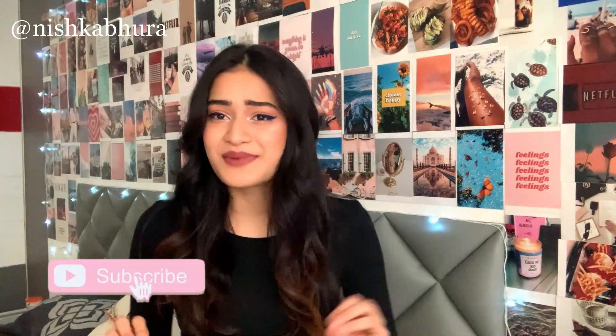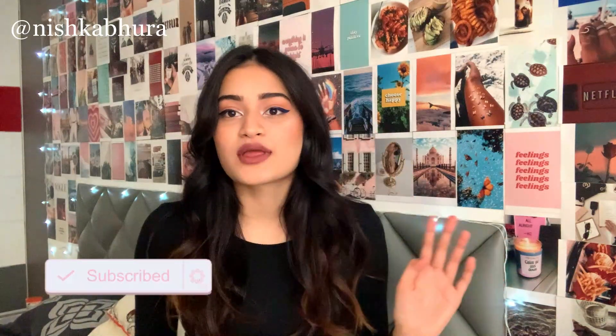Hey guys, I'm back with another video and today I'm doing a Zara haul and I'm super excited. I have around eight to nine items to show you guys and all of those are really basic items which you can mix and match with any of the statement pieces. So without any further ado, let's move on.